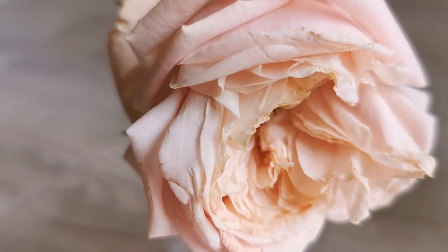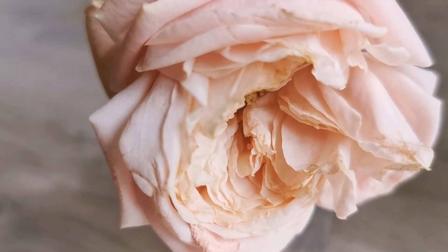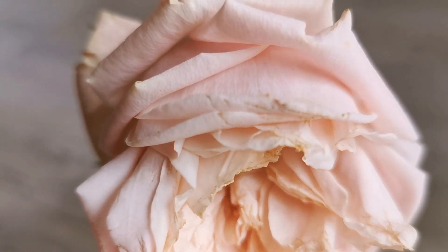Even more open now — this one is already about to wilt, so the vase life for Hina Adare is not that long.